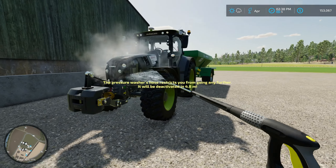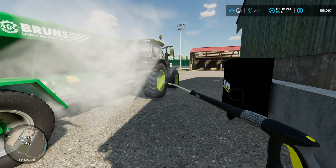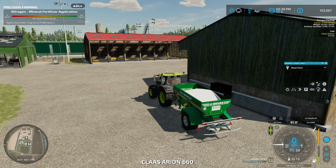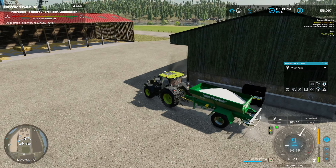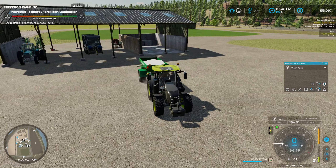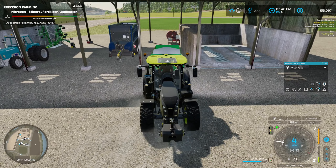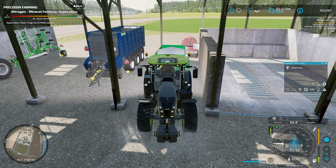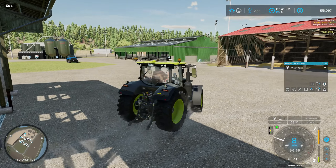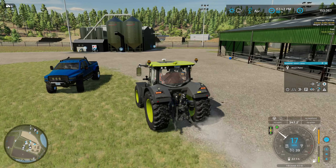Might get another cow barn on top of that. Let's get this all cleaned off here and put away, because we are all done with the spreader for now. All right, we got that all cleaned up and put away. Now let's head over to the truck because we are going to head over to the store and pretend it's Christmas and spend a lot of money on new toys.